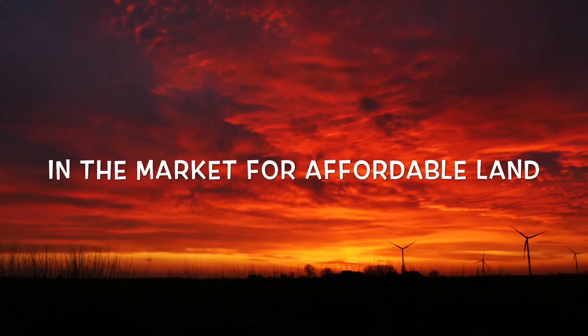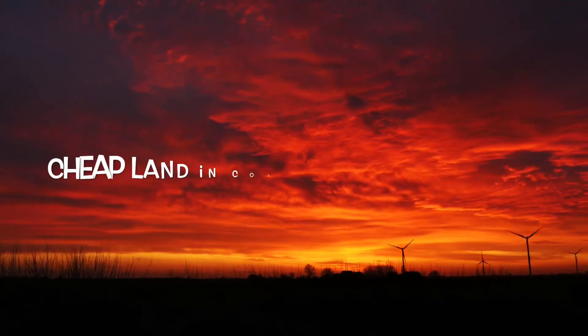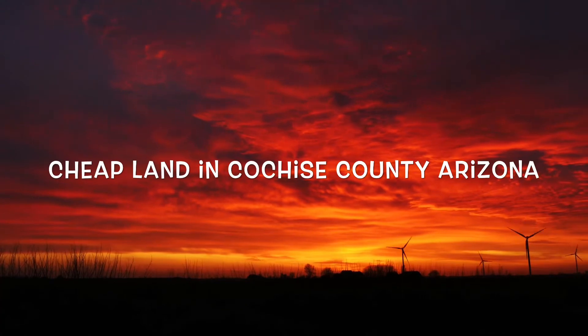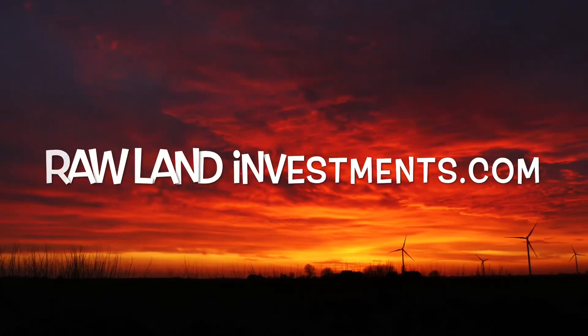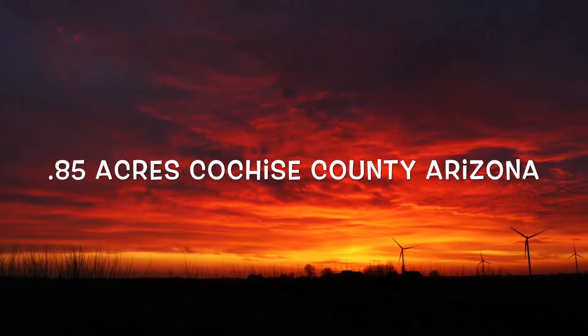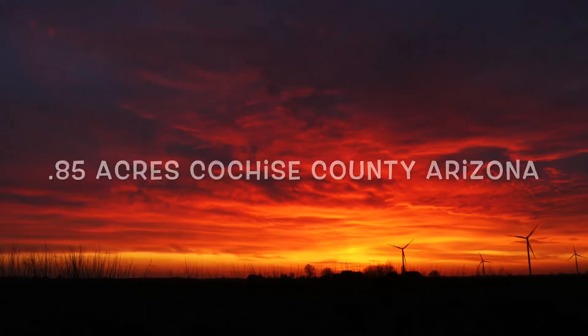Considering adding some super affordable land to your portfolio in Cochise County, Arizona? Then I may have the property for you. What's going on? It's Michael Alder here from rawlandinvestments.com and I have a really affordable 0.85 acre Cochise County property.